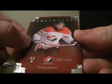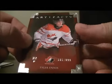A Team Canada card of Tyler Ennis, 33 out of 700-99. That card goes to the Sabres.